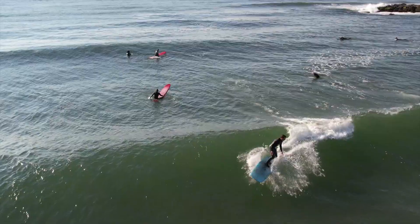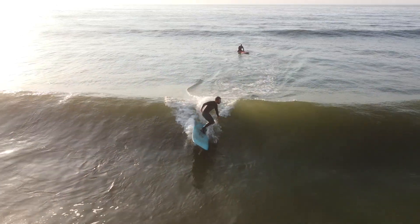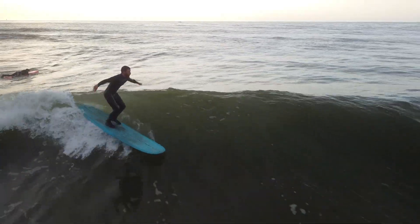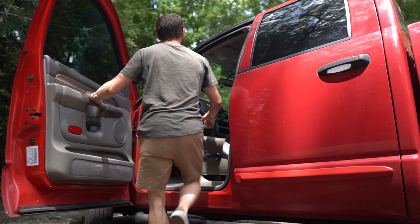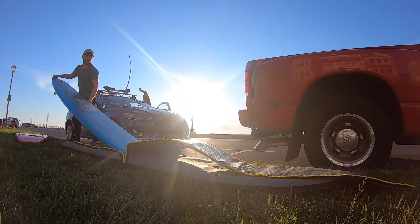Over the last six months of documenting my cross-stepping and nose riding progress, I still seem to have more trouble cross-stepping on frontside waves over backside waves. It's normally quite the opposite for most longboarders and I always wondered why. While doing my usual daydreaming while driving routine, I think I may have figured out the root cause of this problem, and in this video I'm going to discuss and test out my theory.